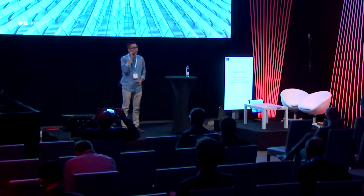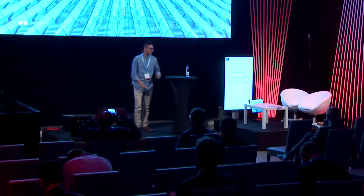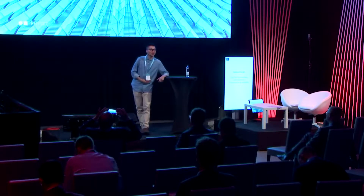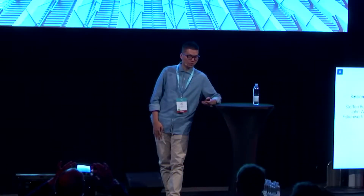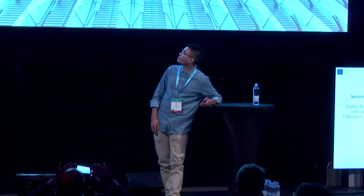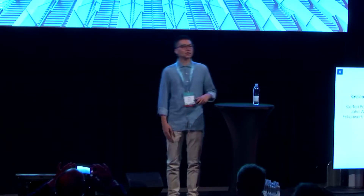All right, good afternoon everyone. I think I hope everyone is full with food and rested, some drinks perhaps. And to start off, since we're sort of inside a building, I would like to show you a picture outside a building.